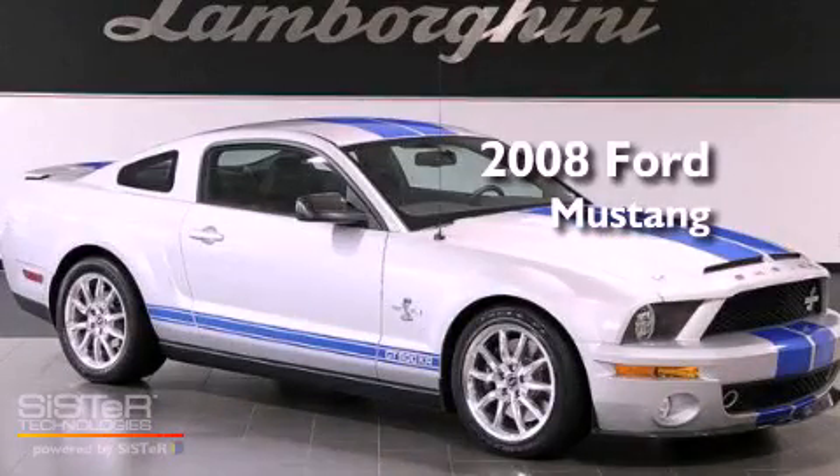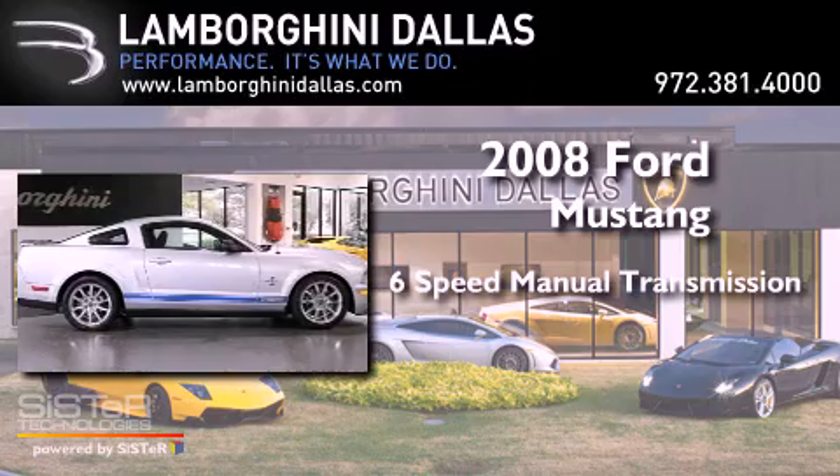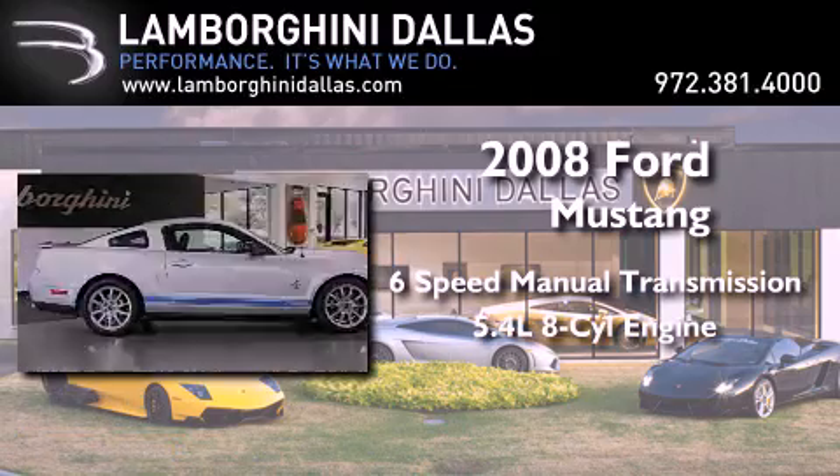This is a 2008 Ford Mustang. This car has a manual transmission and a 5.4 liter V8.